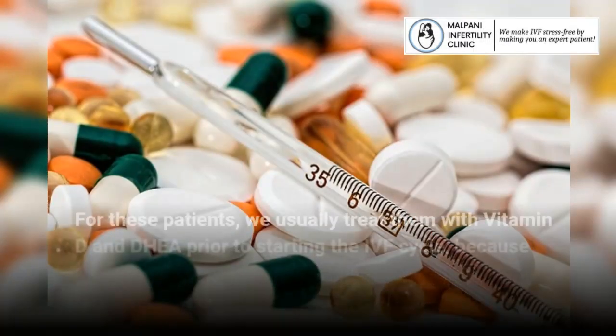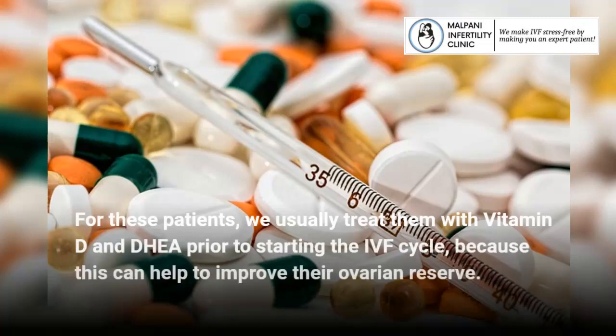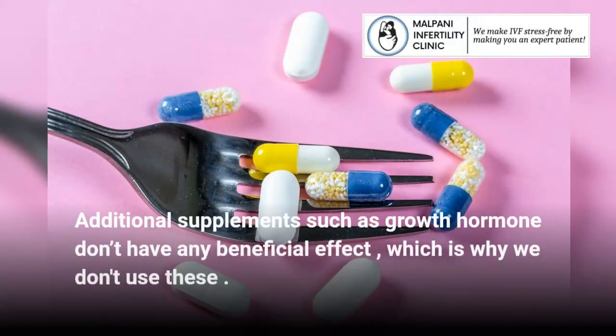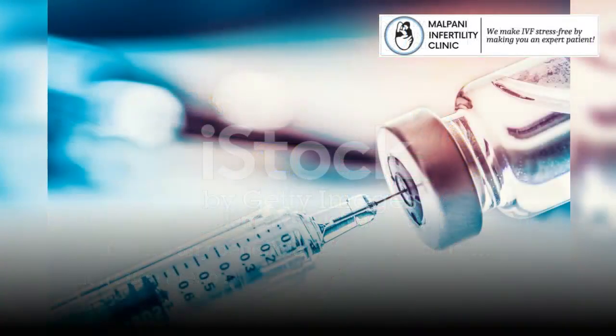For these patients, we usually treat them with vitamin D and DHEA prior to starting the IVF cycle, because this can help improve their ovarian reserve. Additional supplements such as growth hormone don't have any beneficial effect, which is why we don't use these.